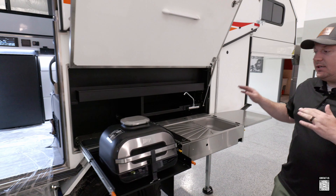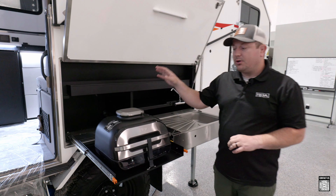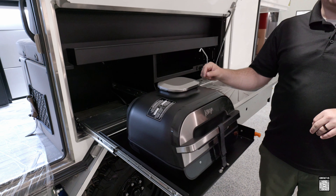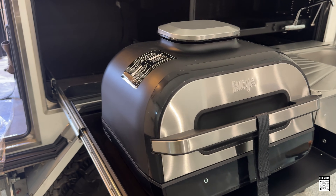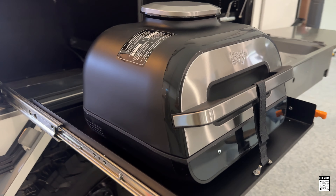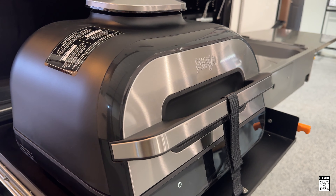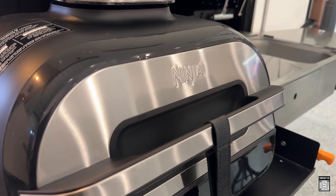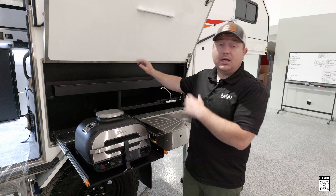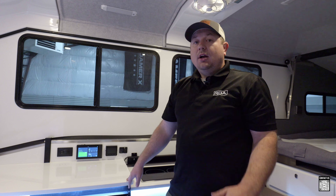Another unique thing about this particular camper is that he ordered the electric grill. This has only been an option recently — you can now order an electric grill if you don't want a standard propane cooktop. Using the electric cooktop allows you to utilize all of the battery power in this unit.